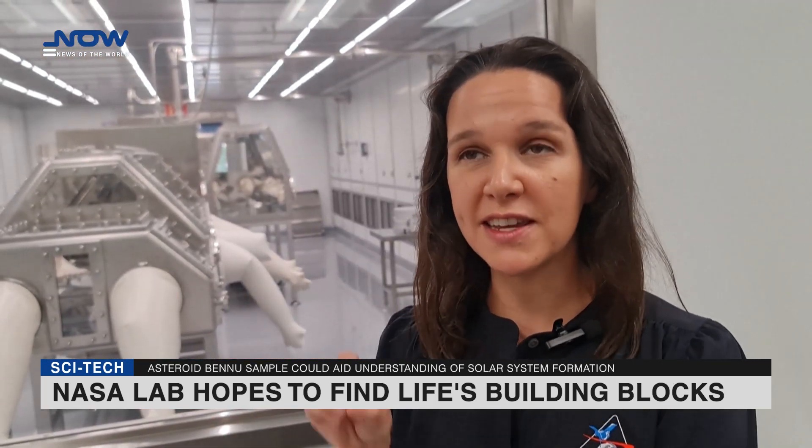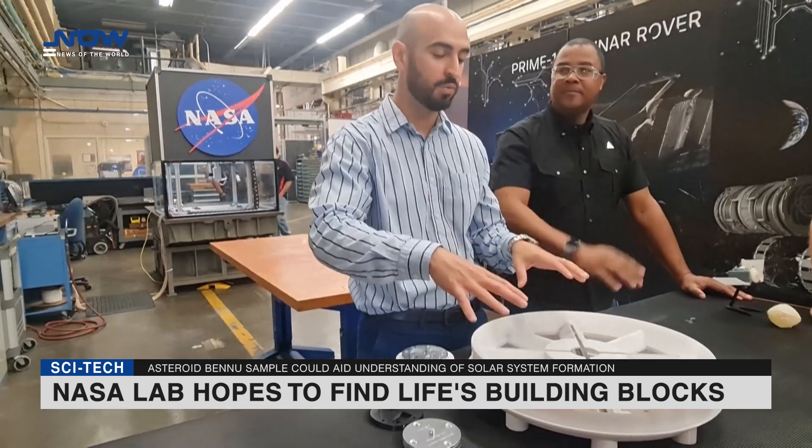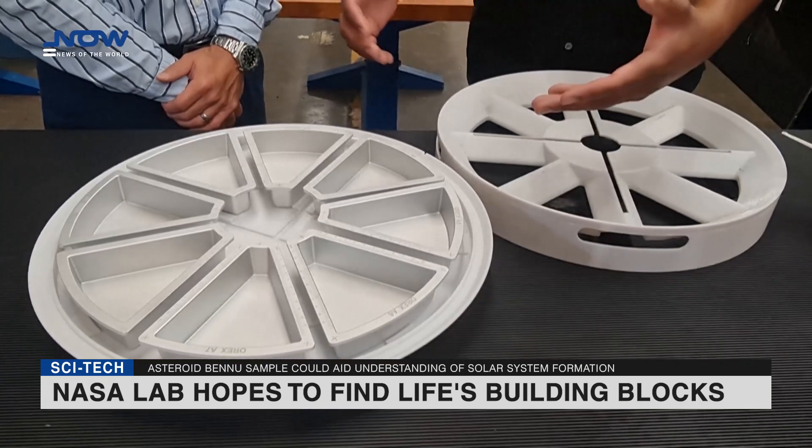"We don't expect there to be anything living but the building blocks of life," said Nicole Lunning, lead OSIRIS-REx sample curator. "That's really what motivated going to this type of asteroid, to understand what the precursors were that may have fostered life in our solar system and on Earth."